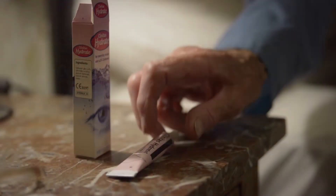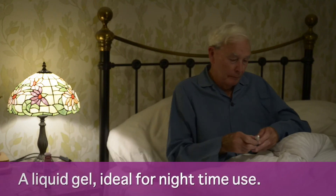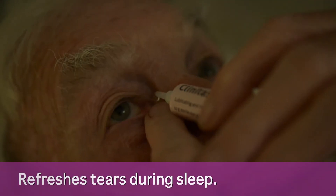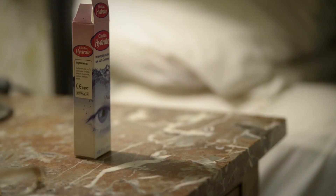Clinitas Hydrate is a liquid gel ideally suited to night time use. During sleep, it helps refresh the natural balance of the tears so your eyes feel more comfortable in the morning.